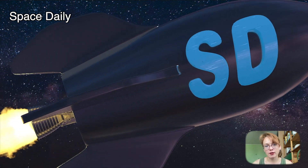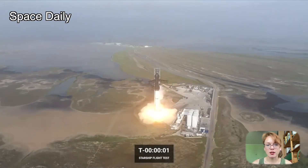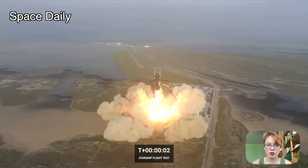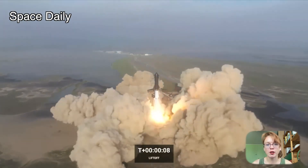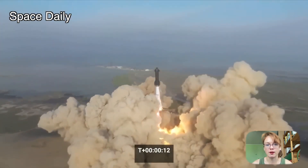Hello, my name is Julia and this is Space Daily News Channel. Last month SpaceX attempted the first test flight with the Starship rocket and Super Heavy booster. On that day, the tremendous power of the rocket's 33 Raptor first-stage engines led to a partial collapse of the launch pad and the formation of a crater beneath it.